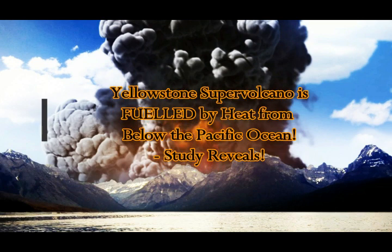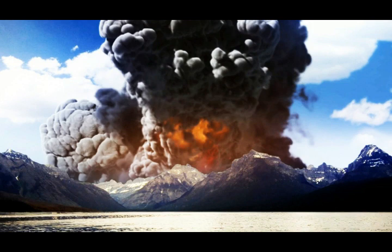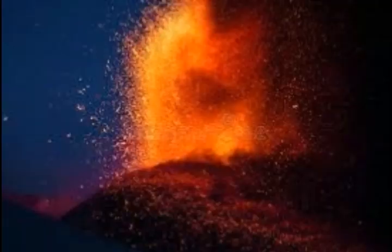Yellowstone supervolcano is fueled by heat from below the Pacific Ocean, according to a new study by the University of Illinois. Recent stories in the national media are magnifying the fears of a catastrophic eruption from the Yellowstone supervolcano, but scientists remain uncertain about the likelihood of such an event. To better understand the region's subsurface geology, University of Illinois geologists rewound and replayed a portion of its geologic history, finding that Yellowstone volcanism is far more complex and dynamic than previously believed.